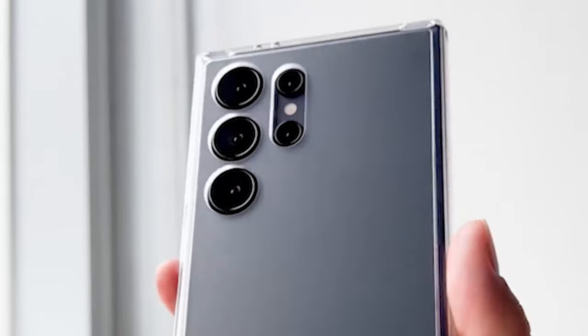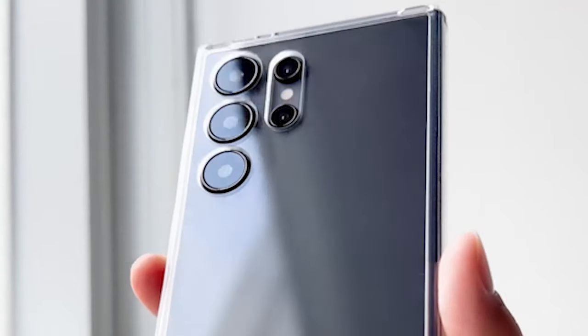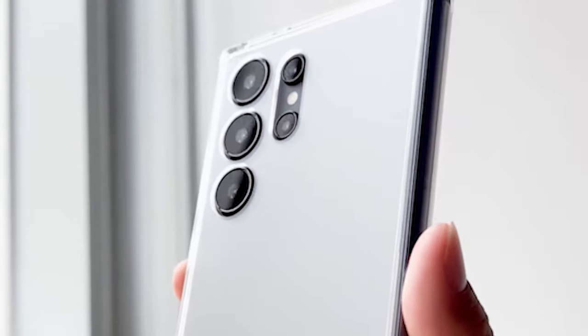Notwithstanding its protective qualities, the case is designed to be exceptionally functional. It supports wireless charging, allowing you to conveniently charge your S24 Ultra without removing the case. Additionally, the case is compatible with phone grips, providing additional comfort and convenience for prolonged phone use.